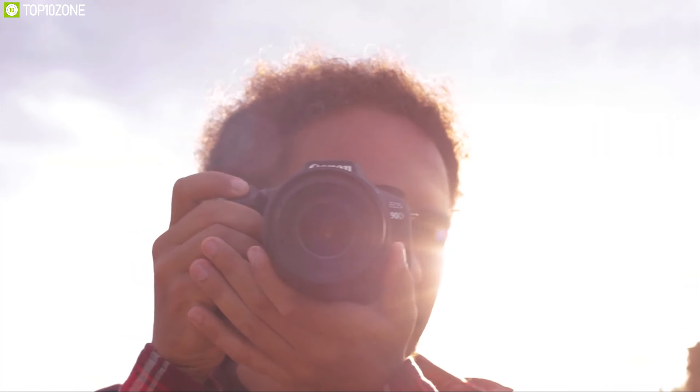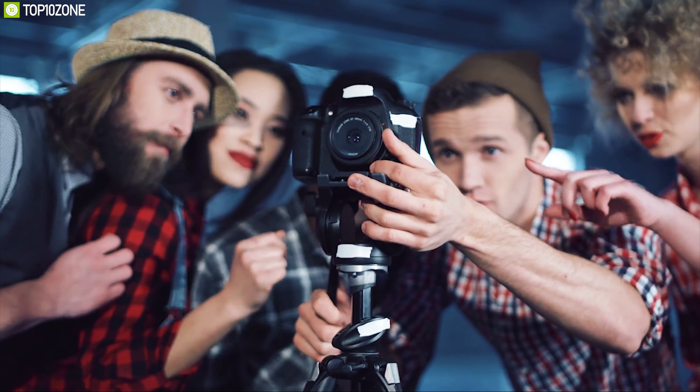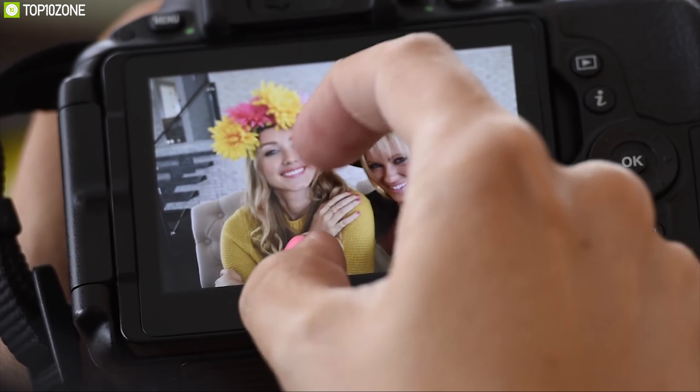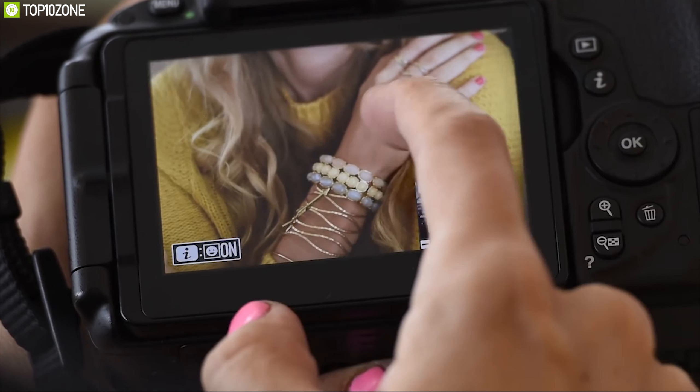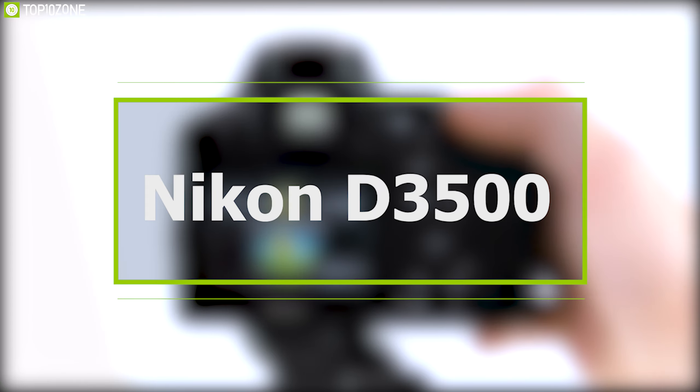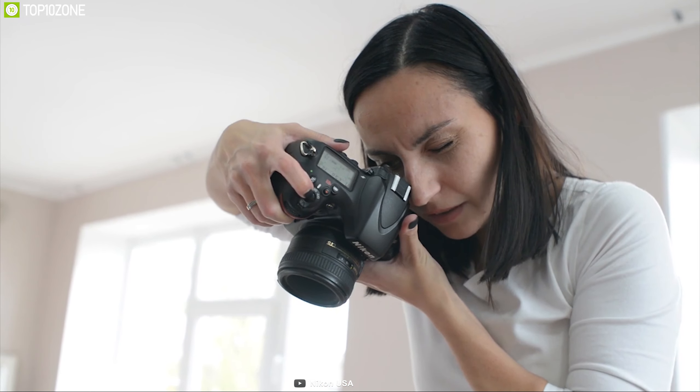DSLR cameras are powerful — they can shoot breathtaking photos and videos, and they have been in the market for a long time. Their technology is more established than mirrorless cameras, which gives them the advantage to shoot great quality photos and videos without any hassle. When it comes to picking the best single DSLR, it's not an easy task, as no two customers have exactly the same needs. Whether you are a beginner or a working professional, you can choose the perfect DSLR from our list of the top 10 best DSLR cameras.